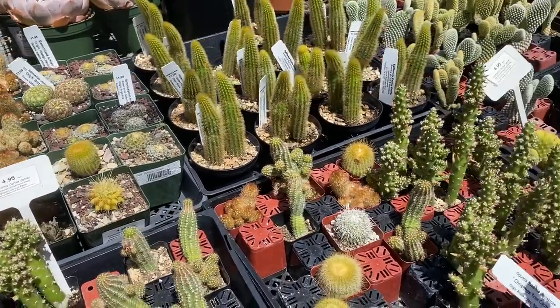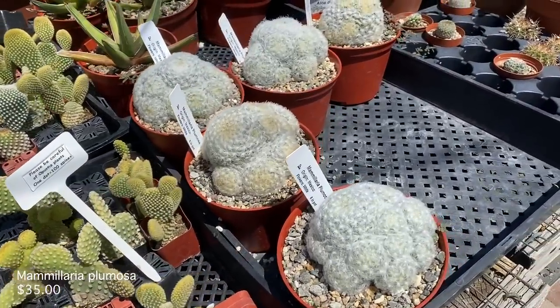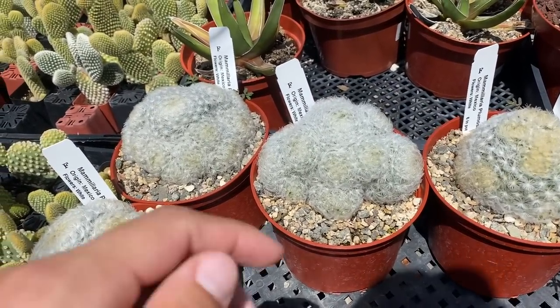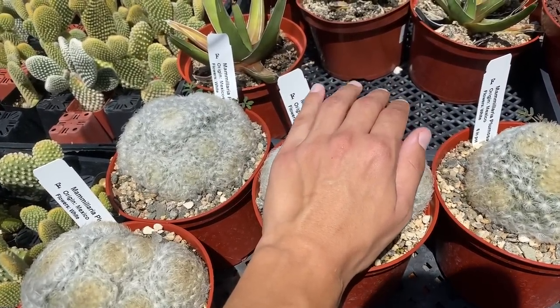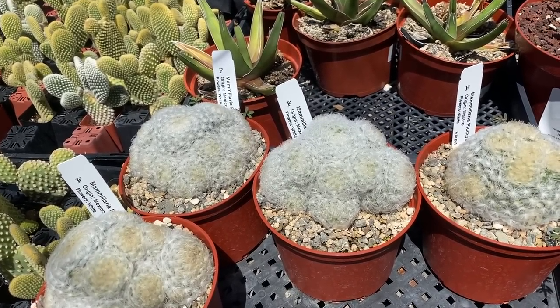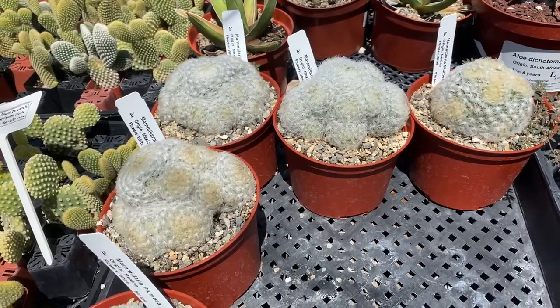So many cool plants. Look — this is a plumosa. I have one of these because their little things look like feathers and they're not really that spiky. But I have been spined by one before, so they will still spike you.